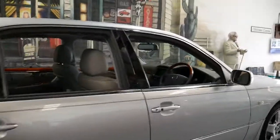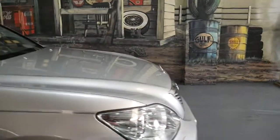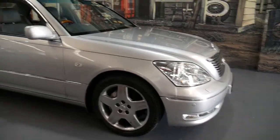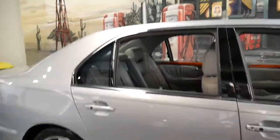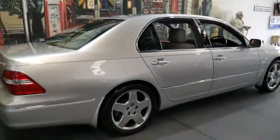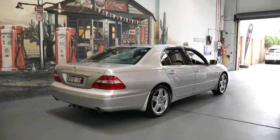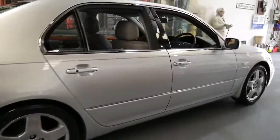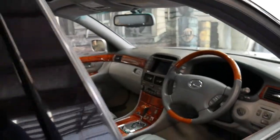I actually had an LS400 a few years ago — a 98 model. I sold that four or five years ago now, and I sold that car with 439,000 kilometres. When I bought it, it already had about 380,000 kilometres. It was owned by someone who was driving between Sydney and Newcastle three or four days a week. And when I sold that car with over 430,000 kilometres, it drove absolutely perfectly.